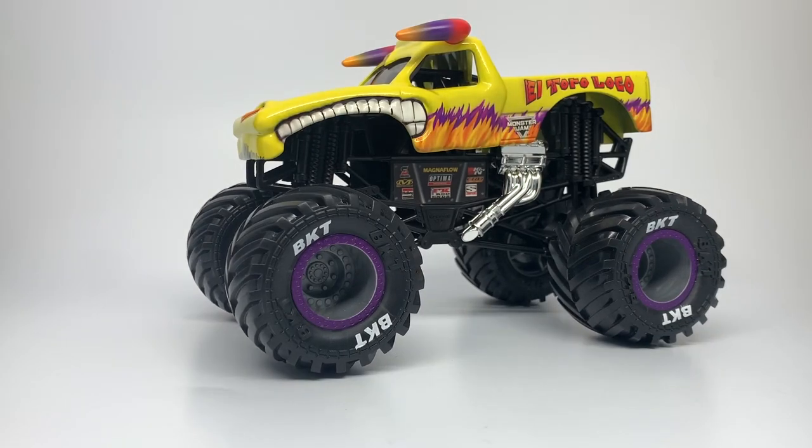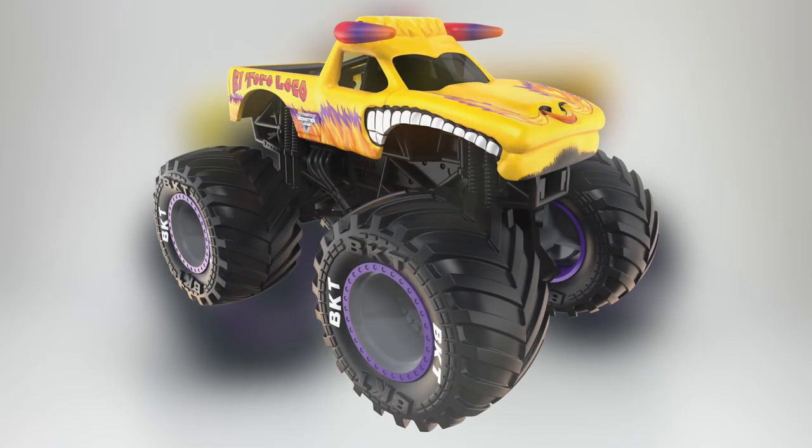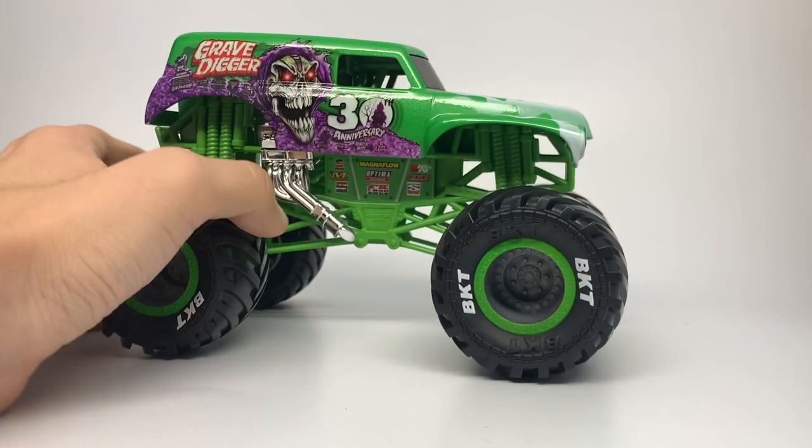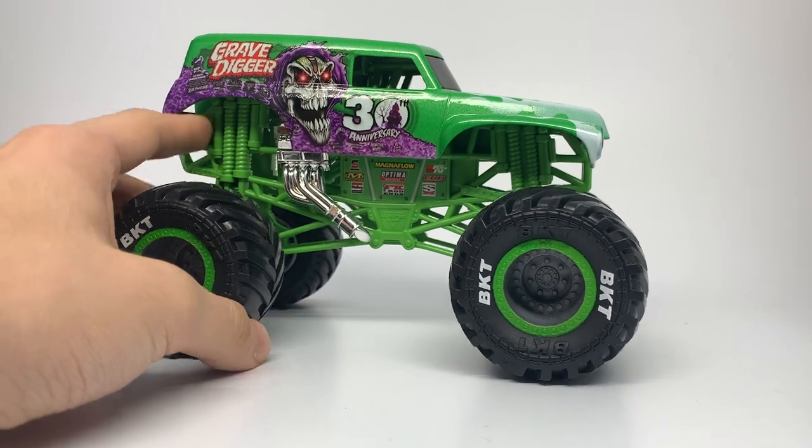There is the yellow El Toro Loco for 1/24 scale returning this year by Spin Master. We will see a 1/64 scale yellow El Toro Loco in a future mix — I think Mix 13 or 14. I have decided to save the best for last in my opinion, and go with the second best next up, which is the surprise return of the 30th Anniversary Grave Digger Green.